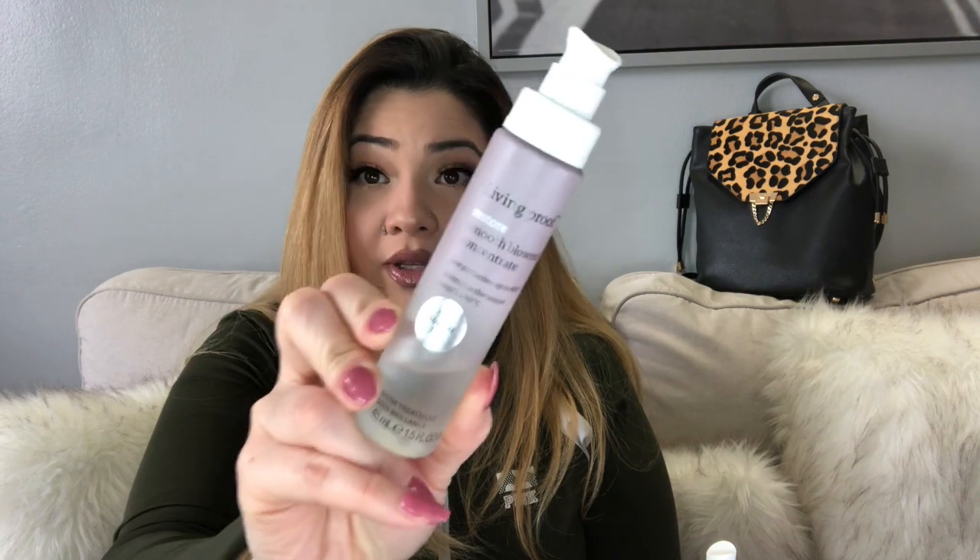I tested skipping this product once out of laziness. After 20 minutes I wasn't even halfway done with my hair, and it was frizzy — not coming out smooth the way it usually does. So I stopped being lazy, put it in, brushed my hair before blow drying, and I was done within 20 to 30 minutes. You need this, especially if you have hair like mine. This is my second bottle — a little goes a long way. It's my holy grail.